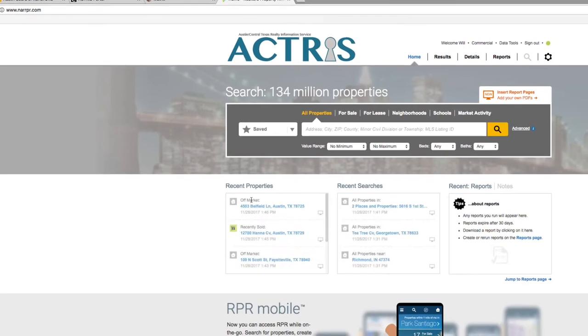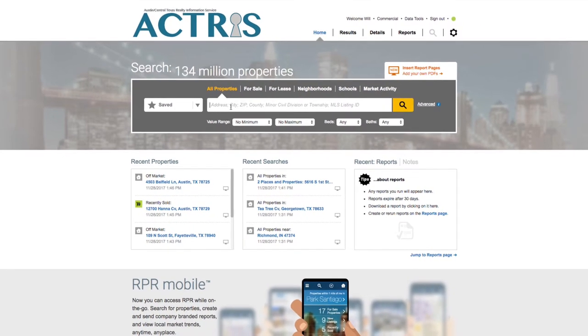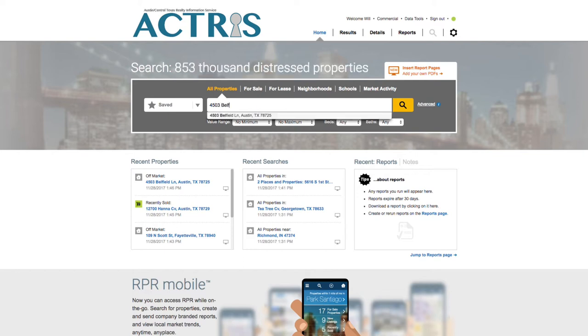Let's start by refining the value of a property to give a more customized look at what a property could actually be worth. From the RPR home page, select all properties above the search bar and enter a property address. Click the yellow magnifying glass to search.